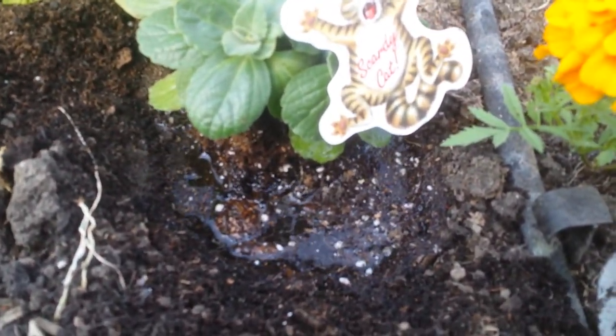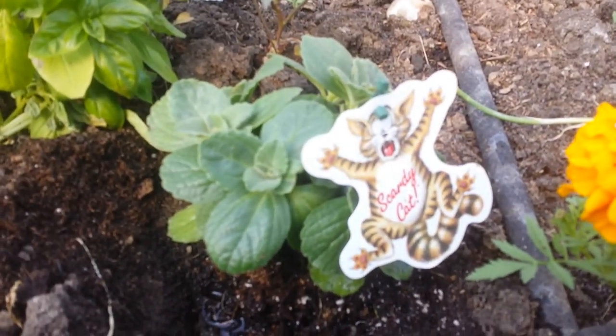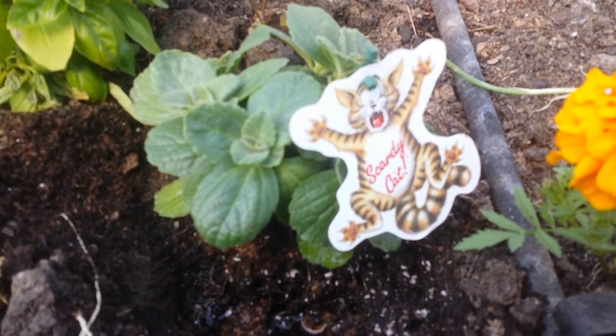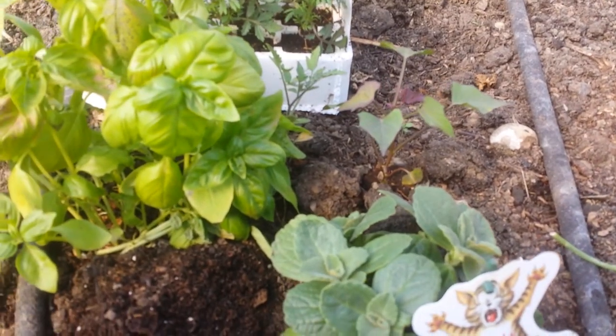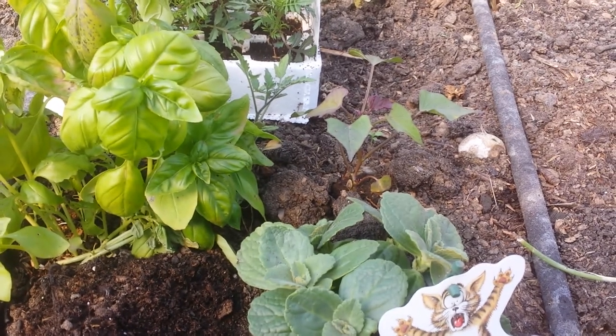Now the plant has water available to the roots for several days so it can grow. Later on it will be fed and irrigated by the soaker hose.